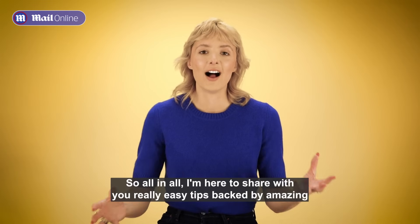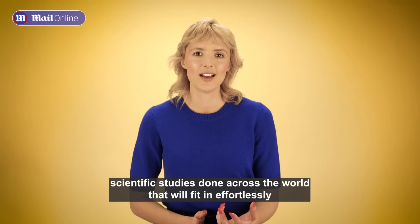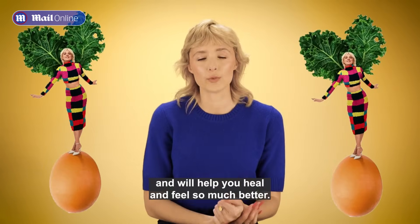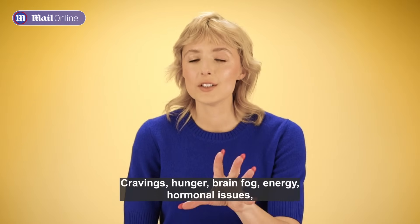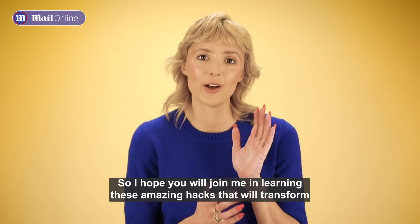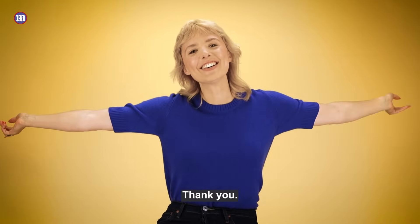All in all, I'm here to share really easy tips, backed by amazing scientific studies done across the world, that will fit effortlessly into your days like gentle giants or good fairies, and will help you heal and feel so much better. Cravings, hunger, brain fog, energy, hormonal issues, menopause symptoms — and will help put in remission things like type 2 diabetes. I hope you will join me in learning these amazing hacks that will transform your life in my new book, The Glucose Goddess Method. Thank you.